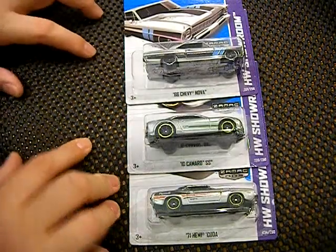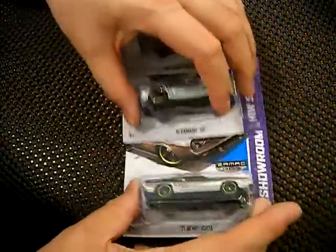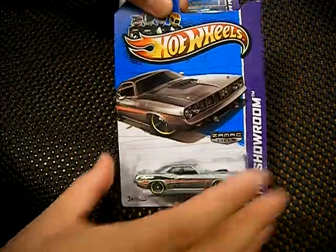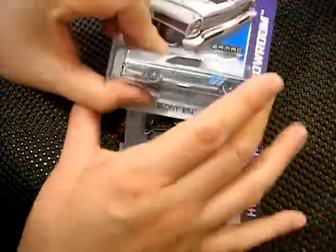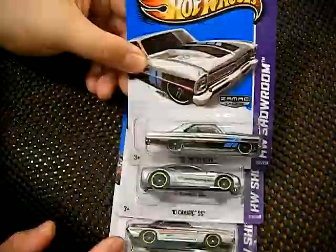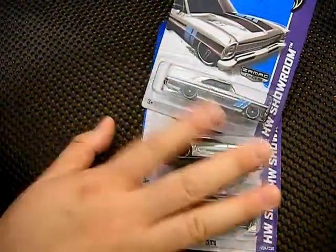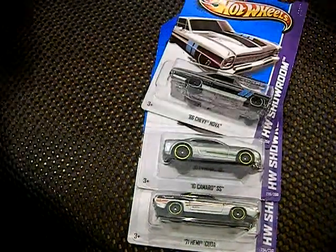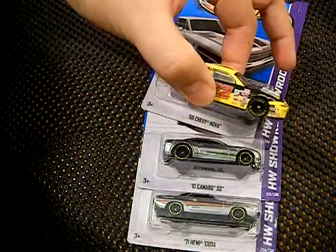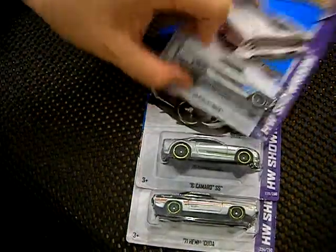Here we have three of the Zamax collection from the Walmart exclusive Hot Wheels. On the bottom we have a 1971 Hemi Cuda, a 2010 Camaro SS on the second level, and a 1966 Chevy Nova on the top. The coolest part about Zamax is that they are the stripped down version of the car prior to getting an actual paint coat on them, like a standard Hot Wheel car. But of course, if you already collect Hot Wheels, you know all this kind of good stuff.